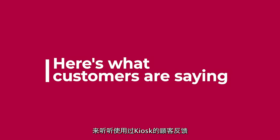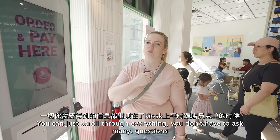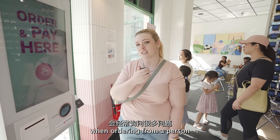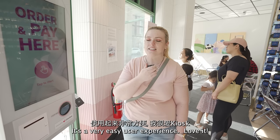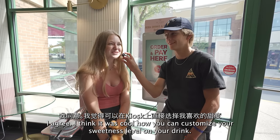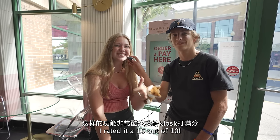Here's what customers are saying. "I just ordered from the kiosk and it was a really fun experience because you get to scroll through everything and you don't feel like you have to ask a bunch of questions if you're ordering from a person. Everything's right on the menu for you and it was a really easy user experience. Loved it." "I agree. I think it was cool how you could customize your sweetness level on your drinks. I'd rate it a 10 out of 10."